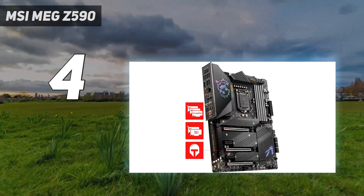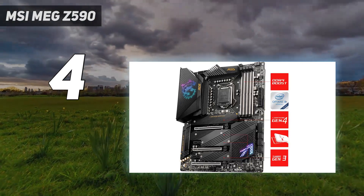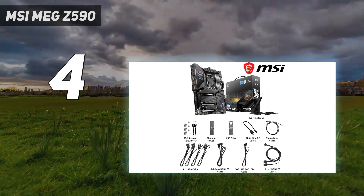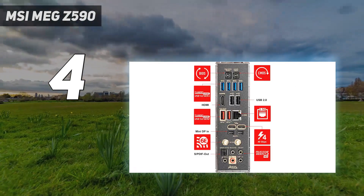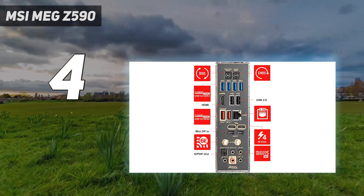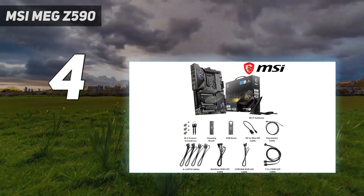Supports 11th and 10th-gen Intel Core, Pentium, and Celeron processors for LGA-1200 socket. Supports DDR4 memory up to 5600 OC MHz. Quadruple M.2 connectors — onboard 4X M.2 connectors for maximum storage performance with one Lightning Gen 4 solution. Shield Frozr design keeps M.2 SSDs safe while preventing throttling, making them run faster.